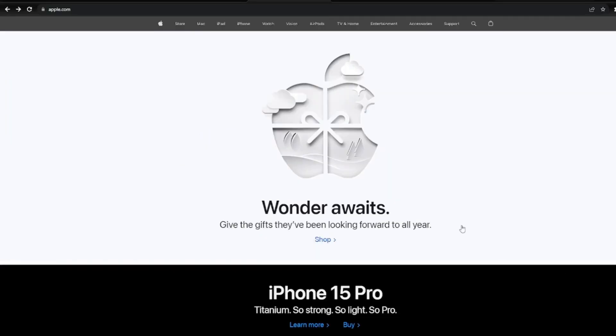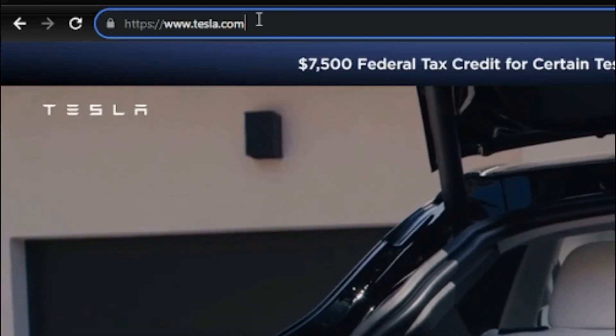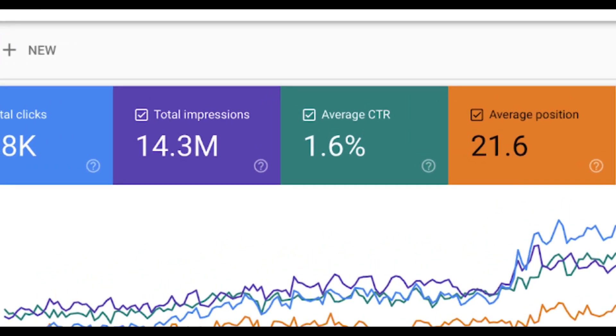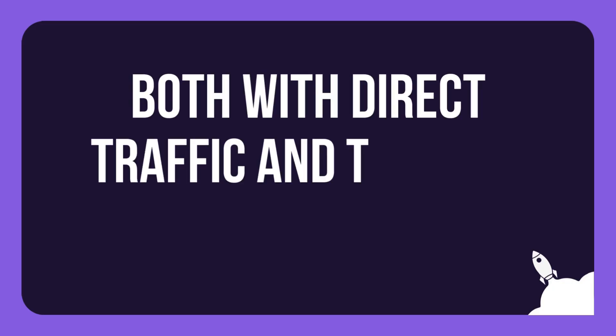Hi, I'm Jesus from the WebSiteGuys. Today we're diving into a crucial aspect of building your online presence: choosing the perfect domain name for your business. A Stanford Persuasive Technology Lab study concluded that a business domain name plays a large role in the click-through rate its website gets, both with direct traffic and through Google searches.